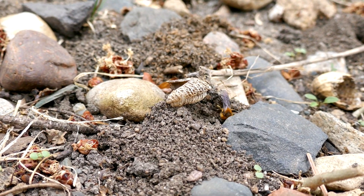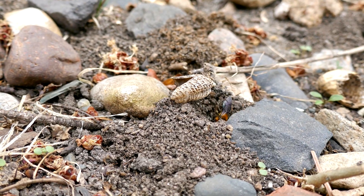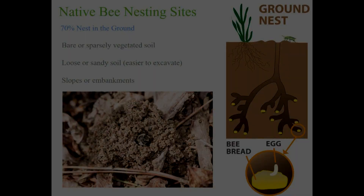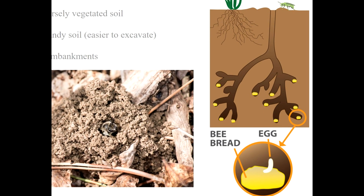Mining bees, as their name suggests, are miners. The nest consists of a main shaft and a series of side tunnels that function as brood chambers.